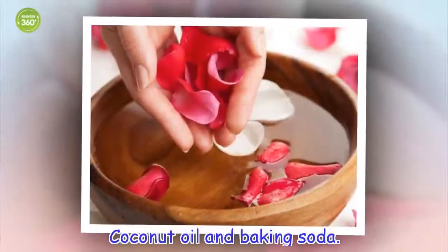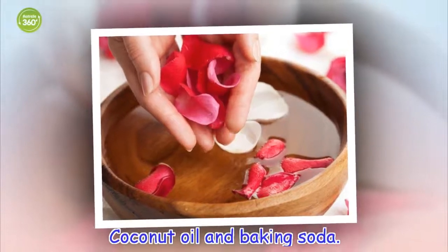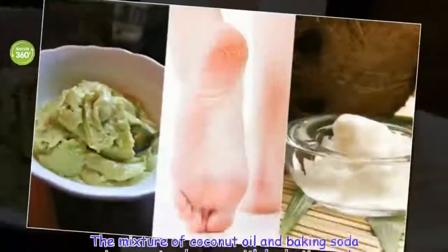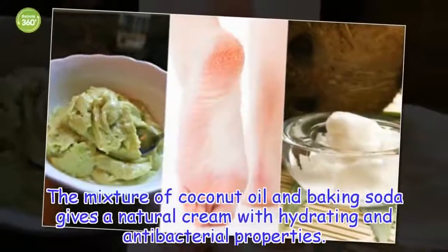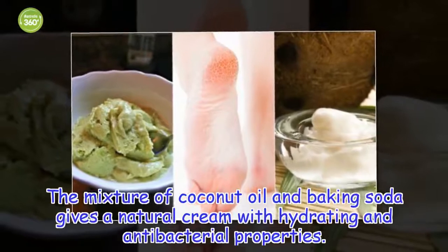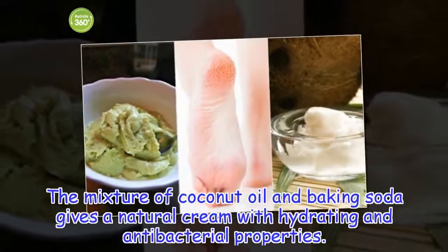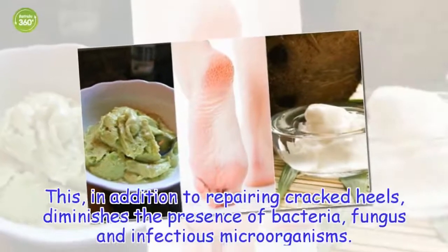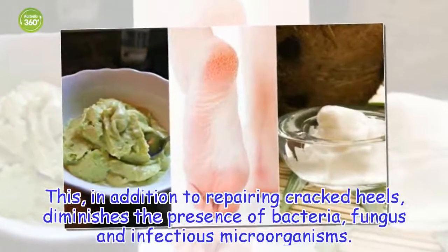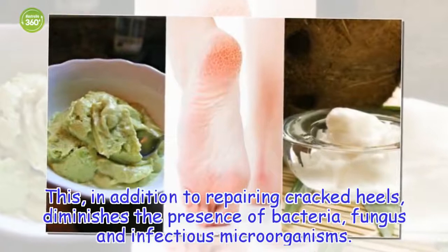Coconut oil and baking soda. The mixture of coconut oil and baking soda gives a natural cream with hydrating and antibacterial properties. This, in addition to repairing cracked heels, diminishes the presence of bacteria, fungus and infectious microorganisms.